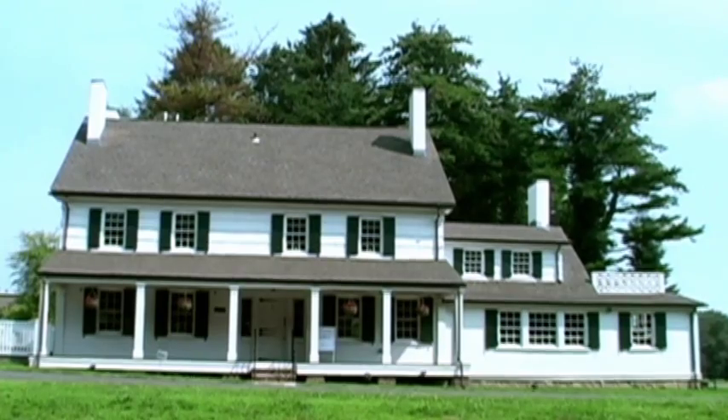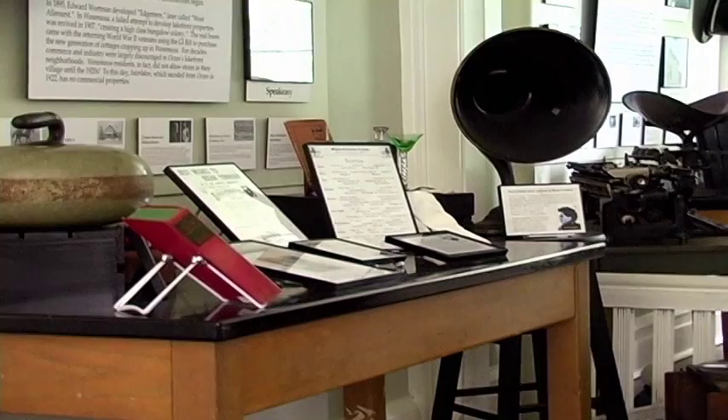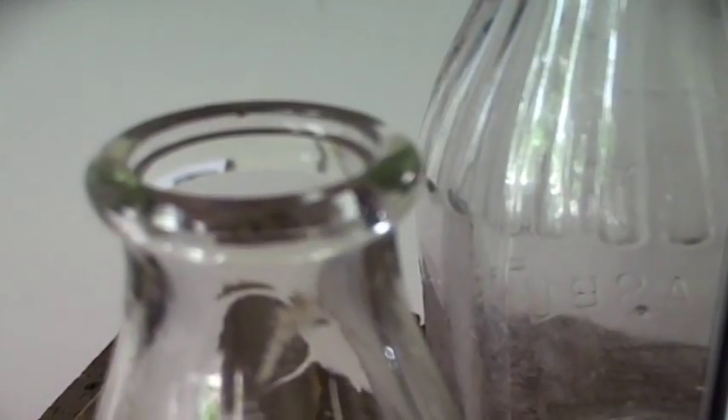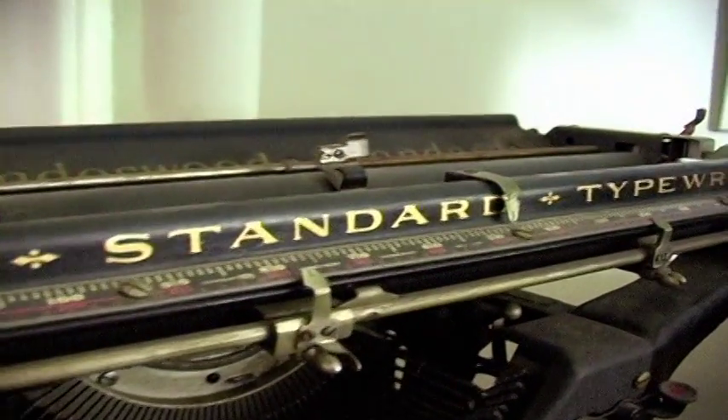First, let's take a look at how it looks today. It wasn't too long ago that it looked very different — it was run down and ready to be torn down. In fact, it wasn't even here in this place.